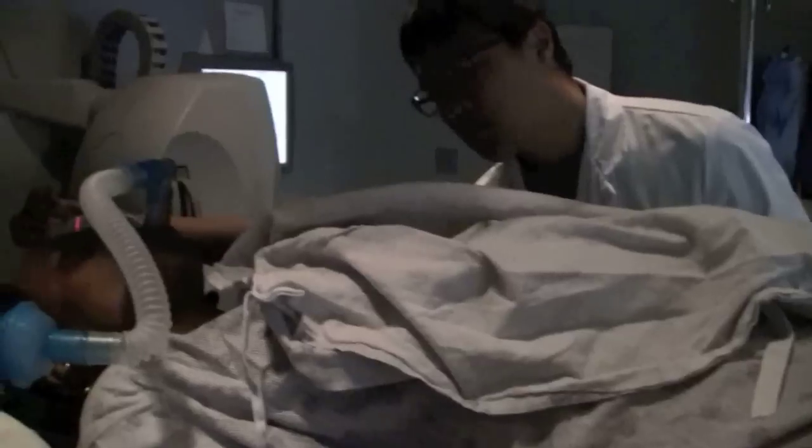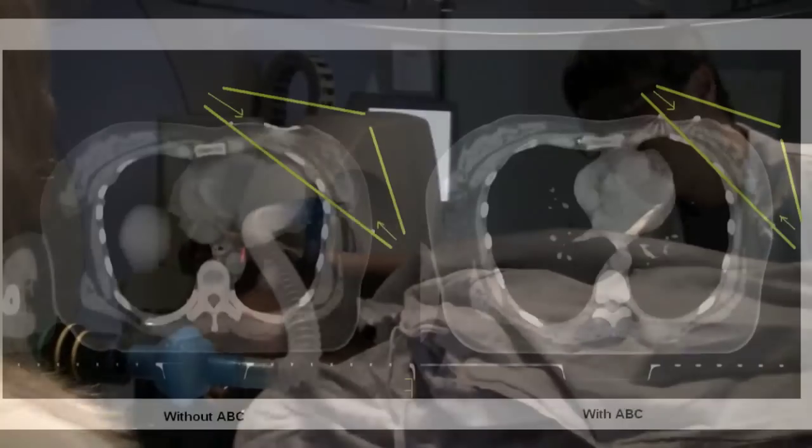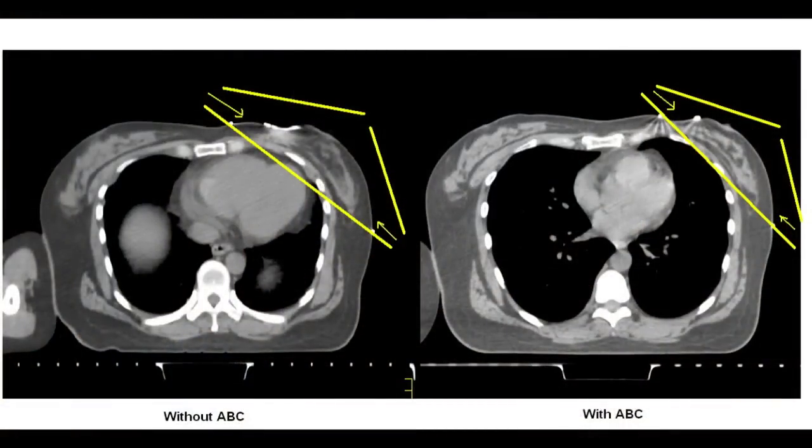Medical physicist Dr. Clara McCann says ABC can have a huge impact. The image on the left shows a patient with normal breathing, and we can see the heart here is in the radiation field, shown in yellow. With a big breath hold, the heart is pulled out of the radiation field, so we're just treating the breast, which is shown here on the right.